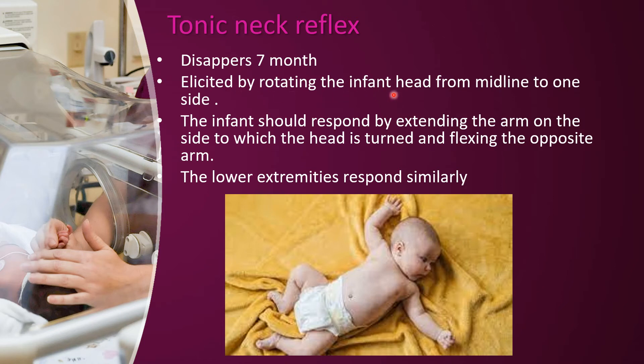For the tonic neck reflex, the infant should be rotating the head from midline to one side. The infant should respond by extending the arm on that side and flexing the opposite arm. The lower extremities respond similarly. If you look at the upper and lower extremities, they respond to the neck position. This is the tonic neck reflex.